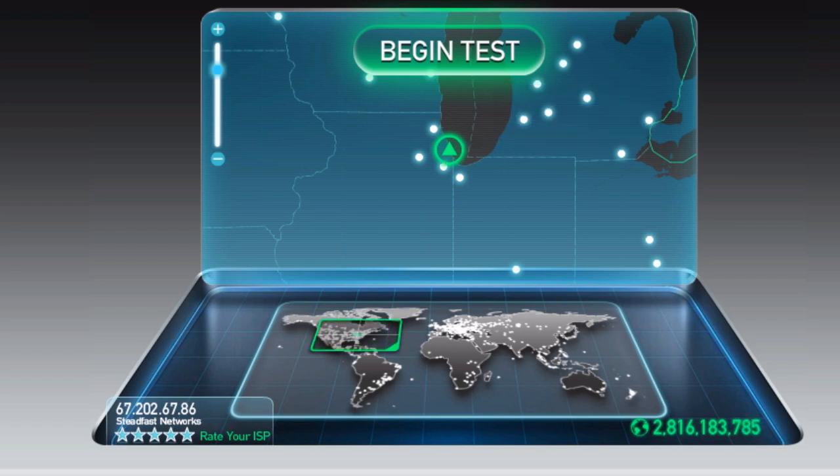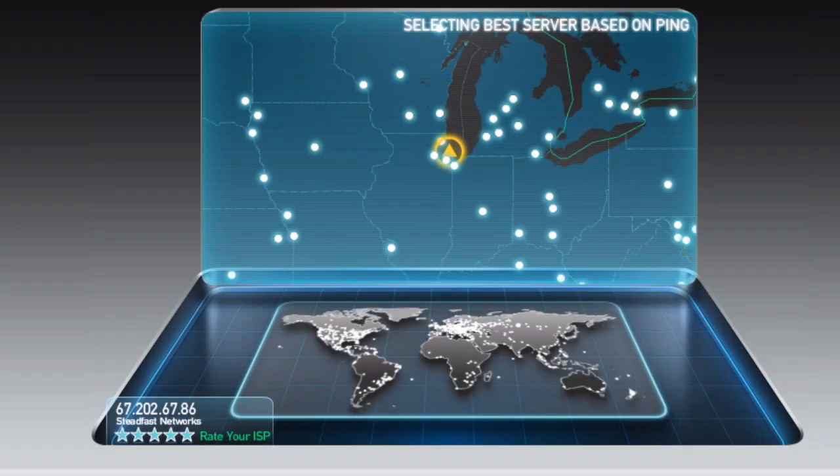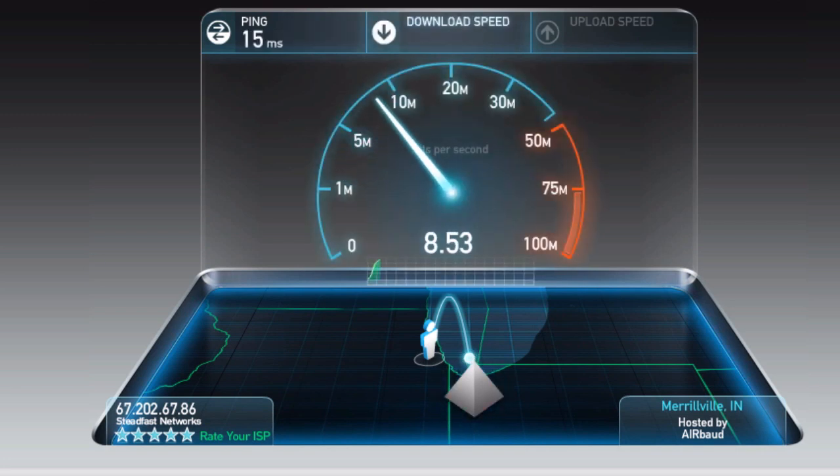This means more options, but it also may potentially mean more accurate results using our Begin Test button. When we push this Begin Test, we try to find you the closest server on the network. We ping the five nearest servers on our map and choose the one with the lowest ping — that's the server taking the least amount of time for a request to go out and a response to come back to you.